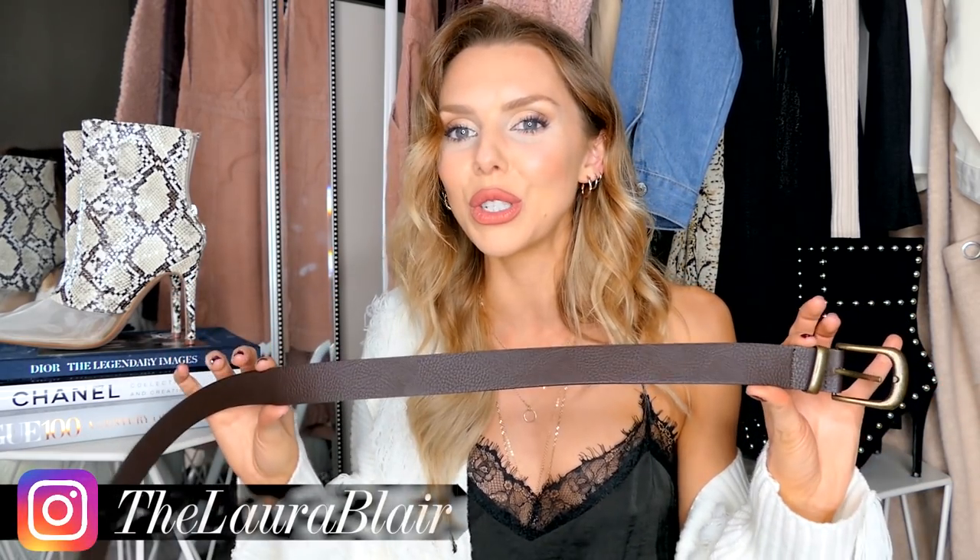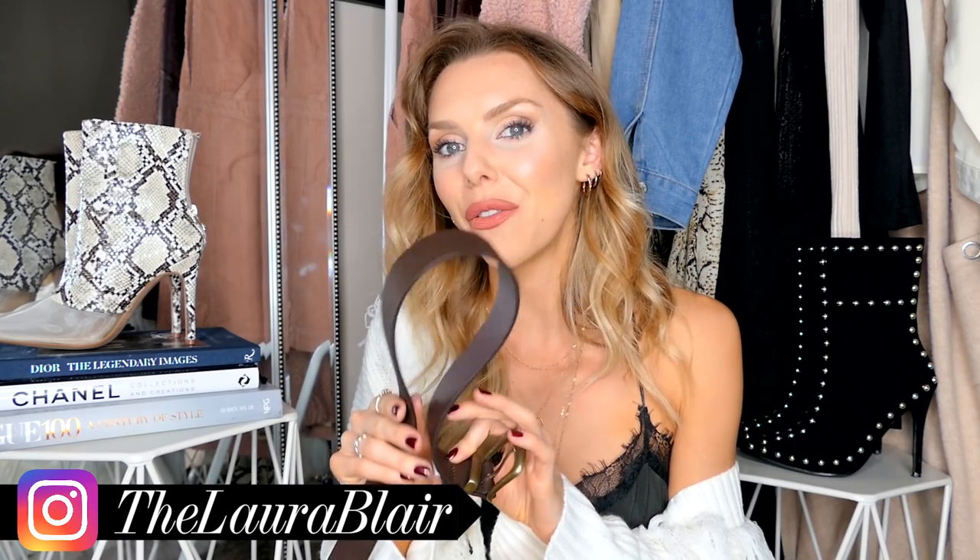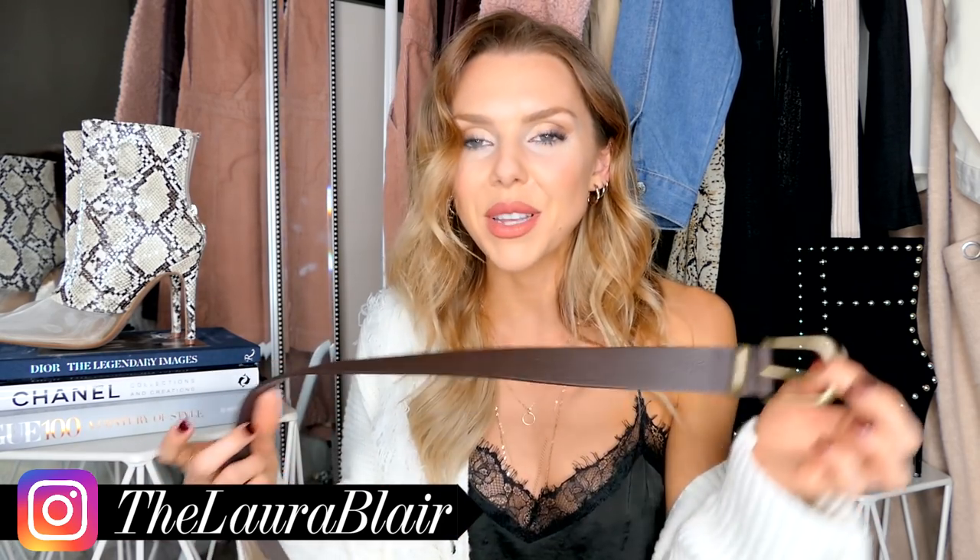One of my favourite things in Primark is their belts. I'm obsessed with belts and tying them in a knot — they come in all different colours. I picked up a brown one because for autumn you can't go wrong. I particularly bought it to go around the faux fur gilet, but go check out the belts in Primark because they can make an outfit look so good.